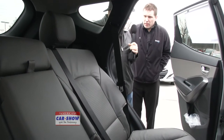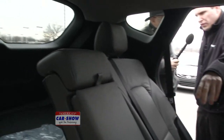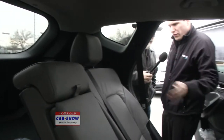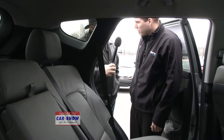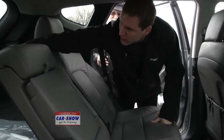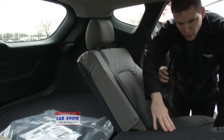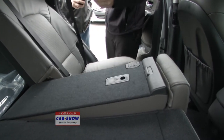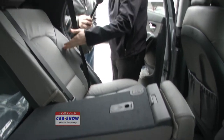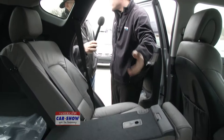I've never seen a back seat that moved like that. The seats are also 40-20-40 — a new feature. This 40-percent section folds down, the middle 20 folds down as well. The functionality is that you can have an adult in the back on both sides and still have your skis, snowboard, or ladder in the middle.